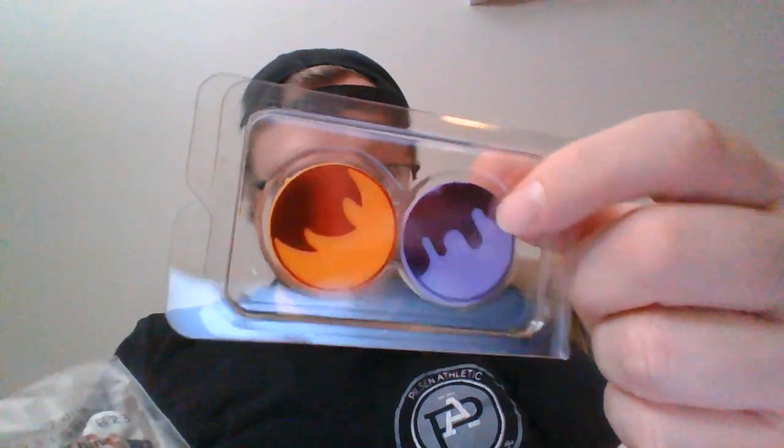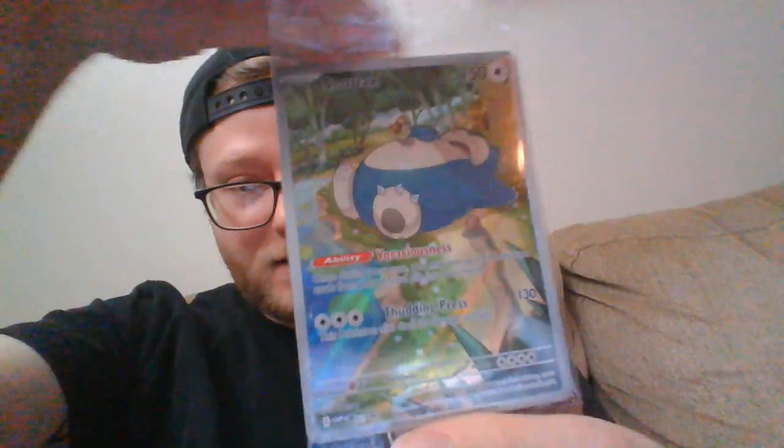Take out this little nifty divider thing. They're gorgeous — got nine of those. Got our little dice, two little coins. Dividers. Energies. These sleeves I love, probably gonna use these. I don't know if I want to take it out of this packaging — we might just do this.